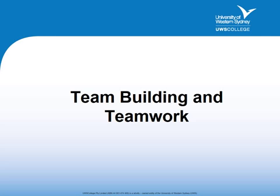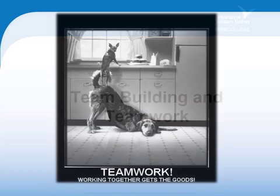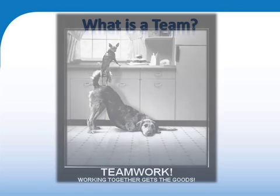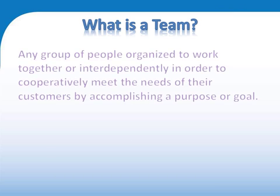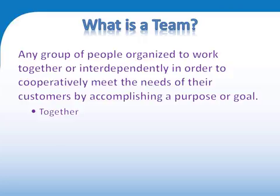This video gives some advice on how teams might best work together. What is a team? It's a group of people with a joint purpose.